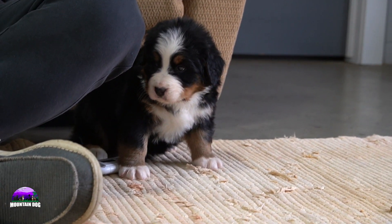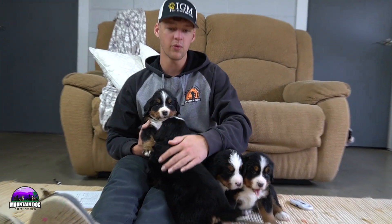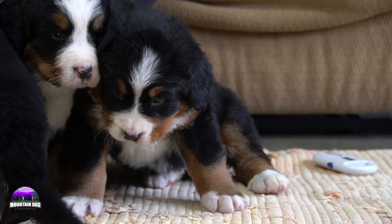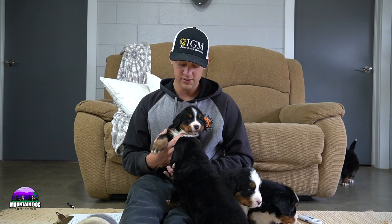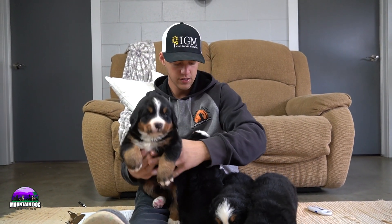Moving on to the boys from Kelly and Simba's litter — super sweet little guys. First up we have Kobe. He is one of the smaller boys, not the smallest, but one of the smaller ones.